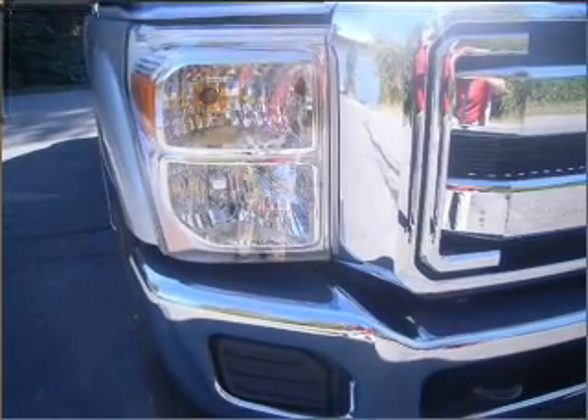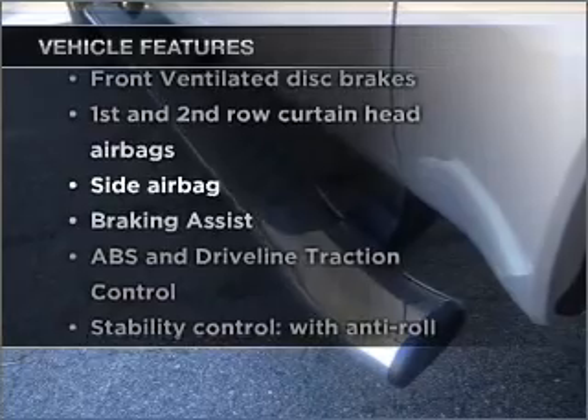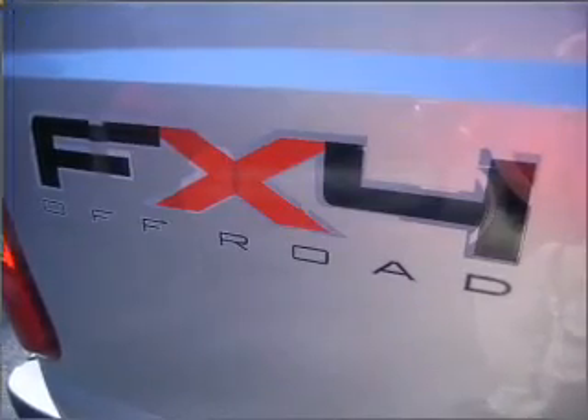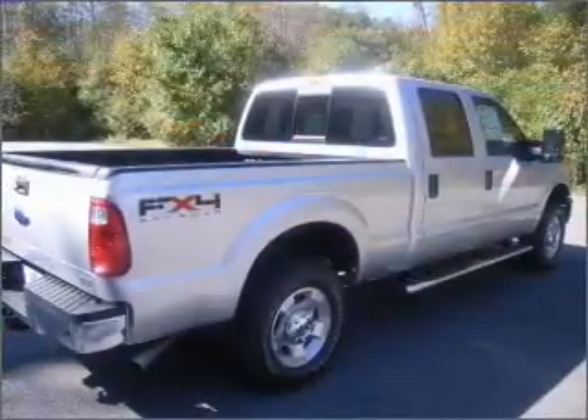the anti-lock braking system will keep you safe on the road. And with these notable features, you won't want to miss out on the opportunity to own this amazing vehicle: air conditioning, power door locks, power windows, power steering, cruise control.